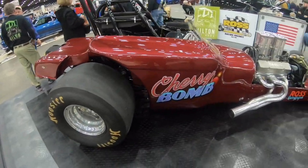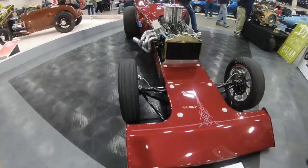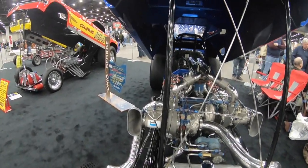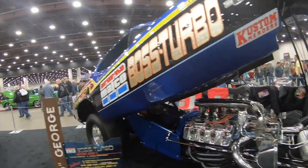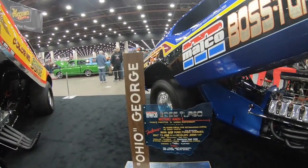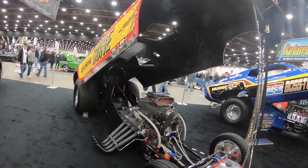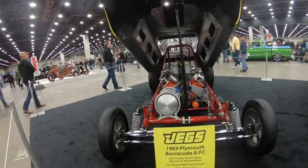Here's a little dragster. That's not nitrous — those are all the oil lines. Supercharged. And then all motor. Yeah, but it's all motor.